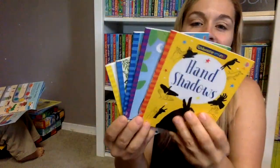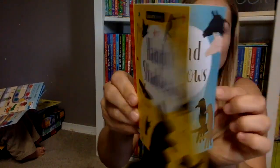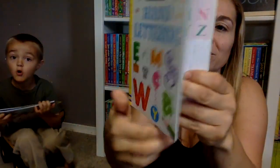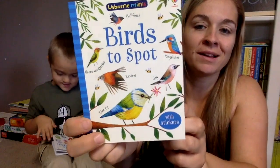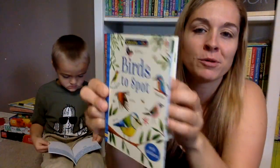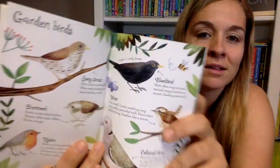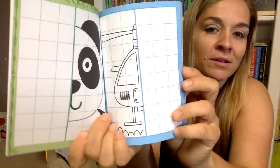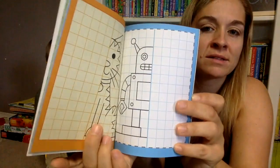We've got a whole bunch of new mini-books — five, I think. Hand Shadows — you can make hand shadows on the walls. Hand Lettering, which is really cool — just taking regular letters and making them fancy; my 10-year-old was super excited about this. Birds to Spot — this one has some stickers in it with facts about the birds. There's a Spot the Difference book, which is really fun. And also Mirror Drawing — just drawing the other side — I like that it's on a graph so you can use it to scale where things go.